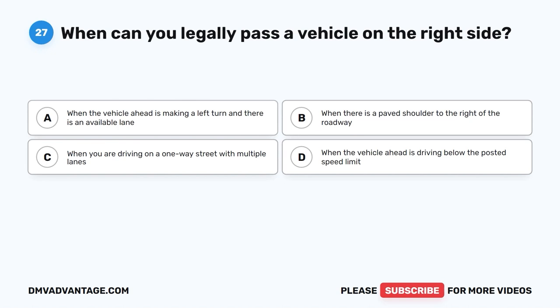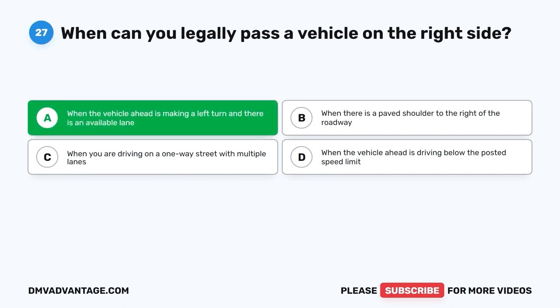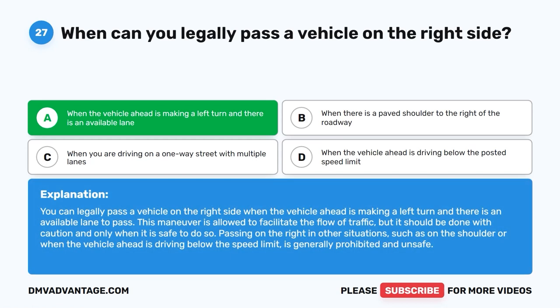Question 27. When can you legally pass a vehicle on the right side? A. When the vehicle ahead is making a left turn and there is an available lane. B. When there is a paved shoulder to the right of the roadway. C. When you are driving on a one-way street with multiple lanes. D. When the vehicle ahead is driving below the posted speed limit. The correct answer is A. You can legally pass a vehicle on the right side when the vehicle ahead is making a left turn and there is an available lane to pass. This maneuver is allowed to facilitate the flow of traffic, but it should be done with caution and only when it is safe to do so. Passing on the right in other situations is generally prohibited and unsafe.